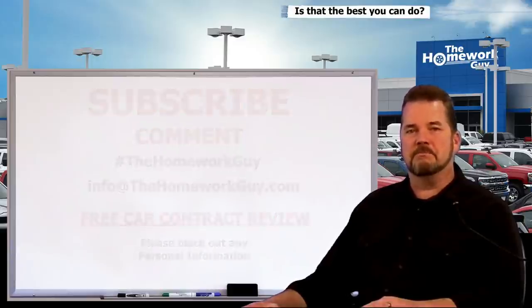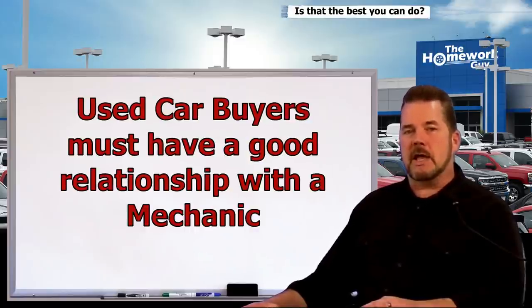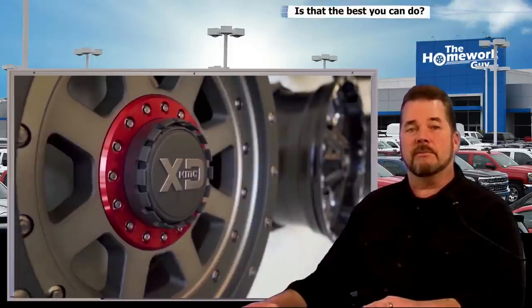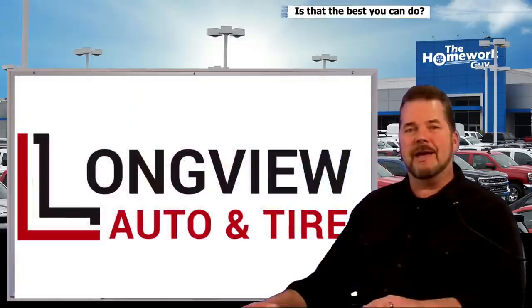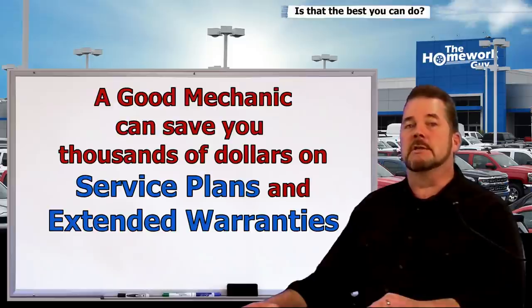All right, let's have a discussion about error codes and check engine lights. Do you have a friend or family member who's a good mechanic or owns a repair shop? If you don't and you drive a vehicle, you need to establish that relationship. A great mechanic like Reuben Byman can prevent you from buying a complete lemon and give you peace of mind on any vehicle you're about to buy. A good mechanic can tell you there's nothing to worry about, saving you thousands of dollars on service plans and extended warranties that dealers love to sell you.